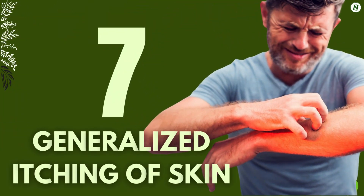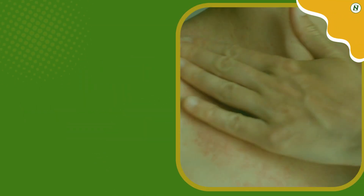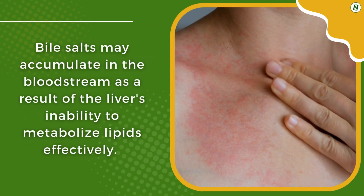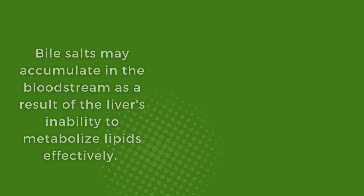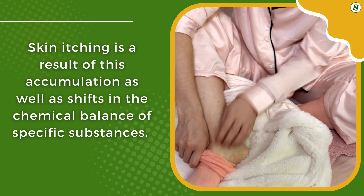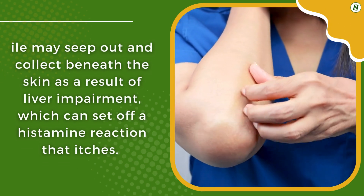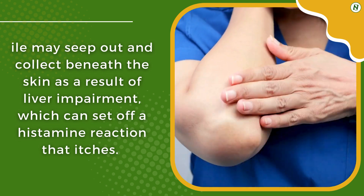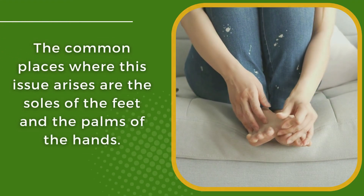7. Generalized Itching of Skin. Fatty liver disease is often linked to pruritus, or itchy skin. Bile salts may accumulate in the bloodstream as a result of the liver's inability to metabolize lipids effectively. Skin itching is a result of this accumulation as well as shifts in the chemical balance of specific substances. Bile may seep out and collect beneath the skin as a result of liver impairment, setting up a histamine reaction that causes itching. The common areas where this occurs are the soles of the feet and the palms of the hands.